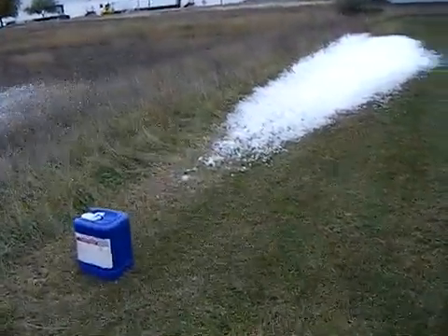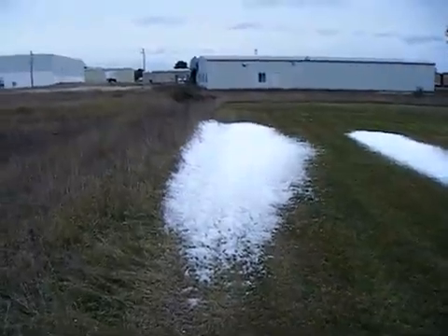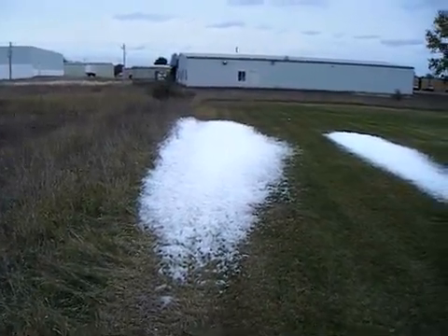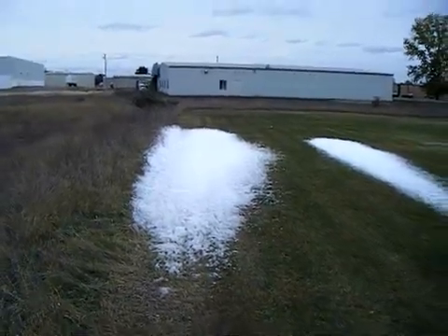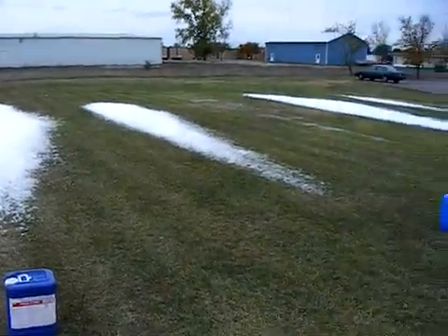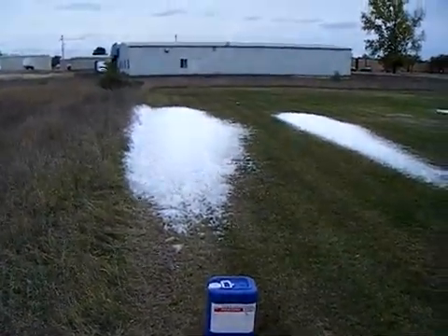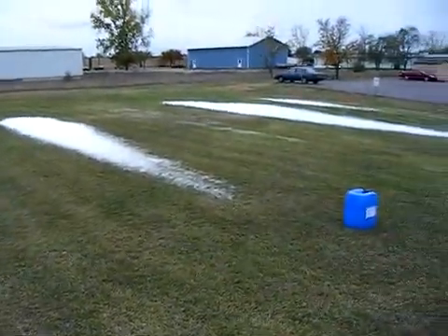And then we have the Foscheck WD881 class A foam that was applied first — over two and a half hours ago — at 30 gallons per minute of water flow with a 0.3% concentration of class A foam. All of these streams were created the same, with the same engine, the same 100 PSI, and approximately 60 cubic feet per minute of air injected into each of these foam blankets.